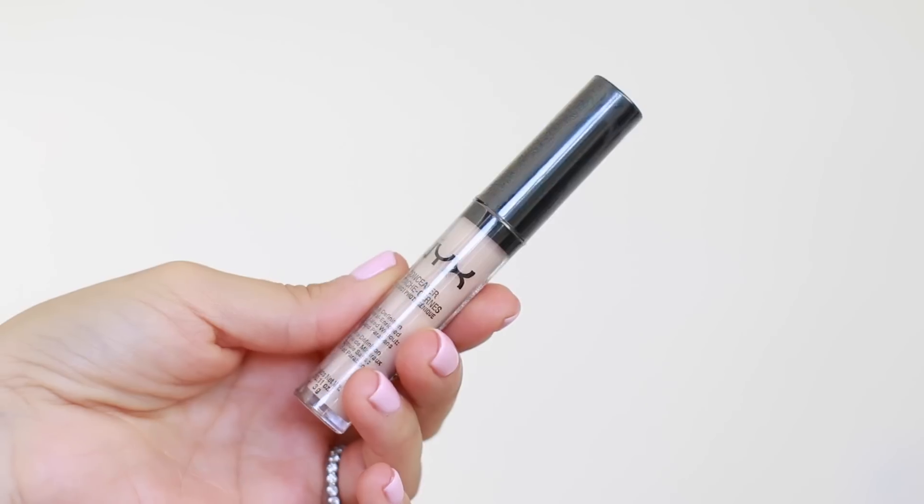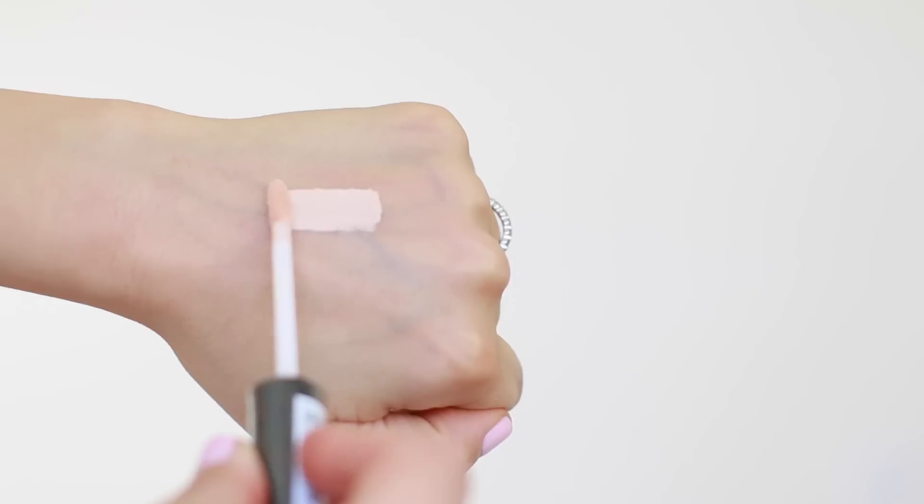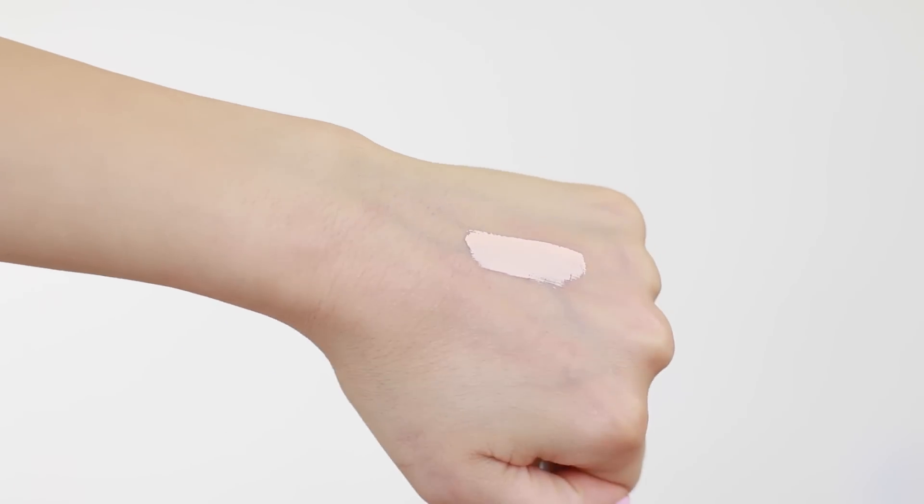Last but not least, I picked up the NYX Liquid Concealer. I used to have this — I don't know what happened to my old one — but they're actually very good for the price. I bought the lightest color, called Porcelain. You can create a beautiful highlight on the inner corners of your eyes and under the eyes. When you're on the go, it's always nice to use a liquid concealer because it's so much faster — you just apply it with the wand and blend it with your fingers, beauty blender, or kabuki brush.